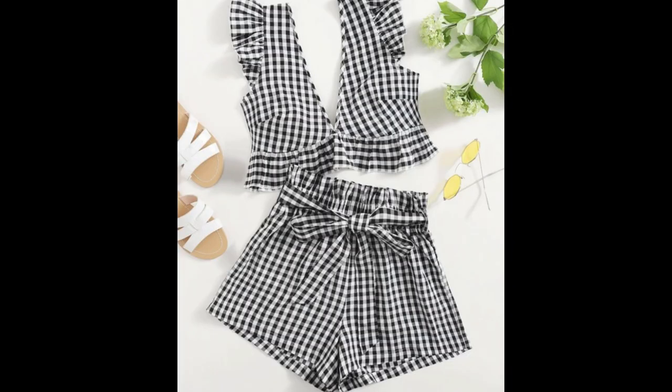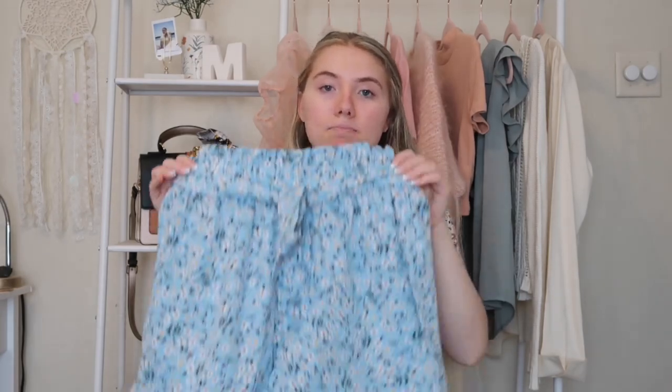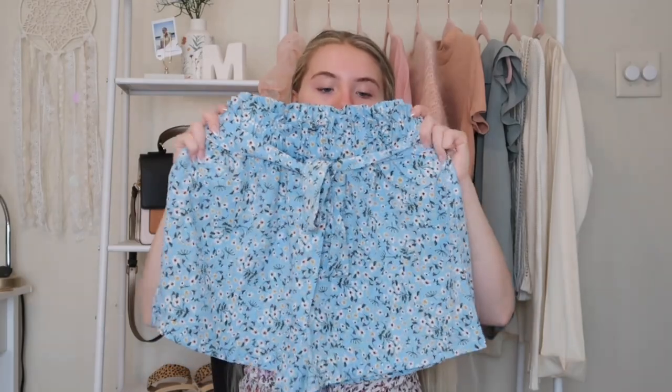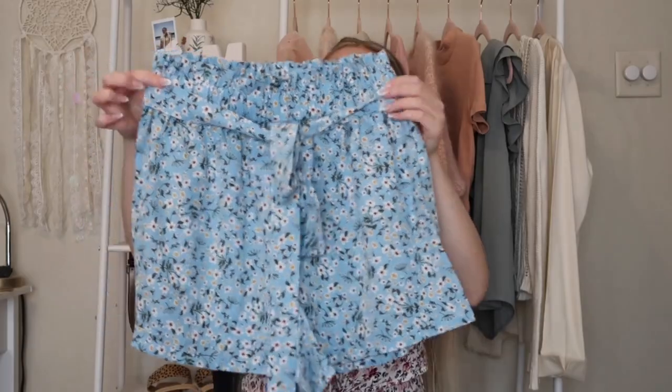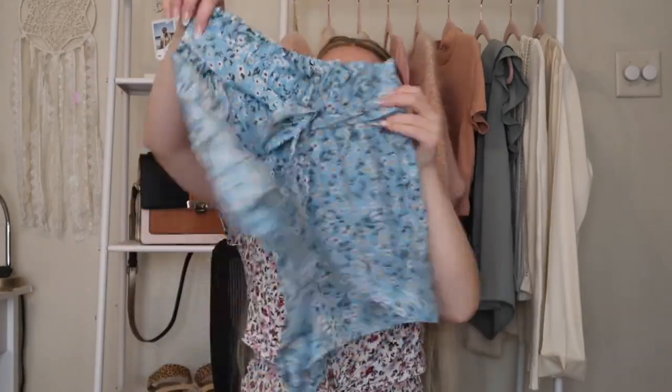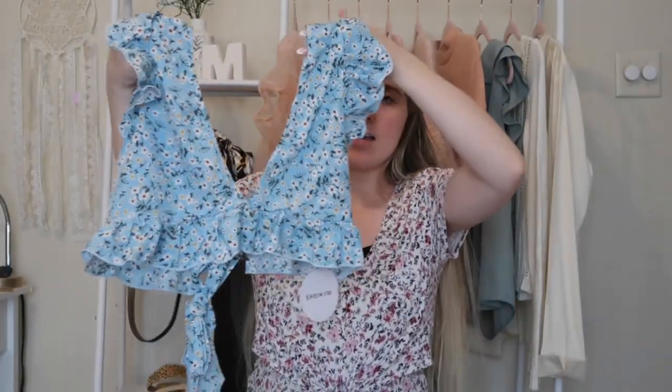I am taking a friend with me on this cruise, so I went ahead and got us matching sets. Hers is a blue floral print but it is the same cut — regular flowy paper bag waist shorts with the bow in the front, and a v-neck top with a tie in the back and ruffly shoulders. It's the exact same cut, just a different fabric.